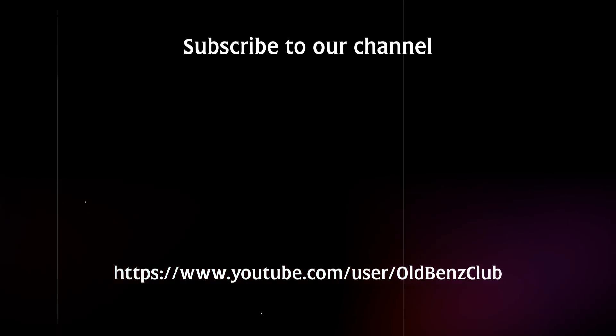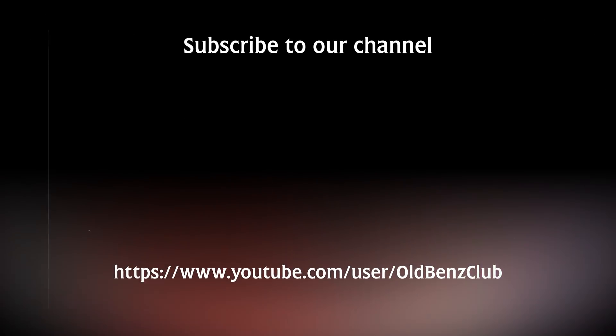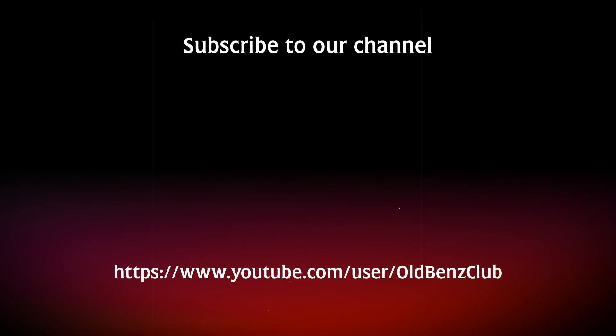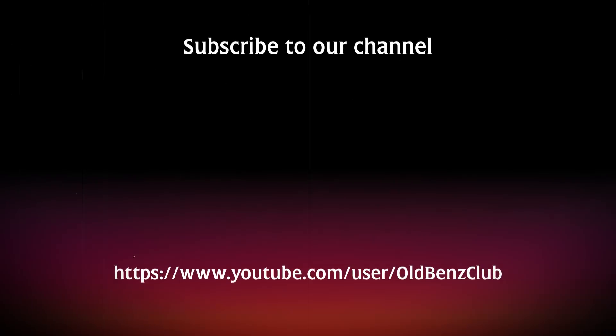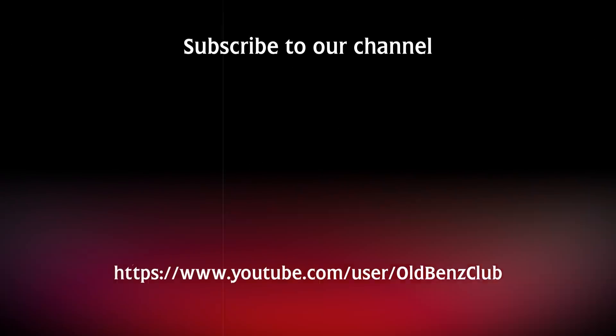This channel OldBenz. Thank you for your attention. Do not forget to subscribe to our channel. Thank you.